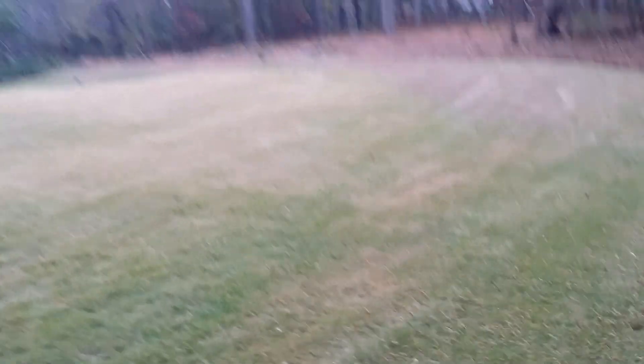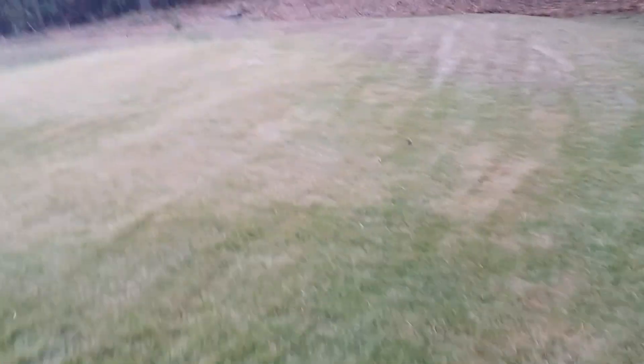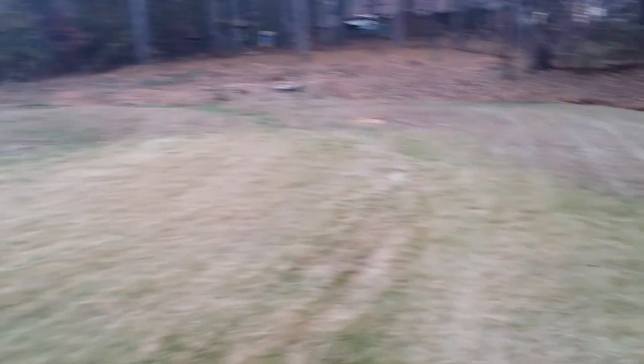Grass looks real nice and neat, professional. It's Thanksgiving time 2013 and you want to come out and have the family over — y'all can just come outside and play. Everybody can come out to a nice manicured lawn and just enjoy yourselves while you're with family and friends.